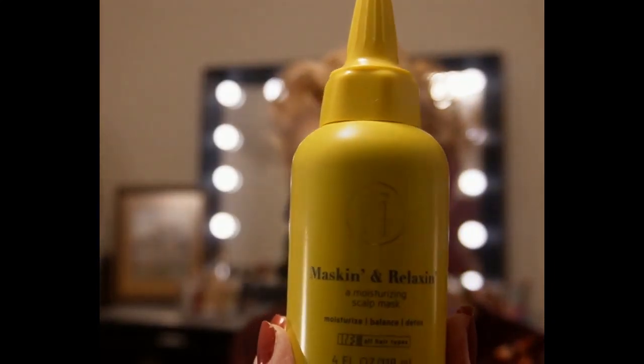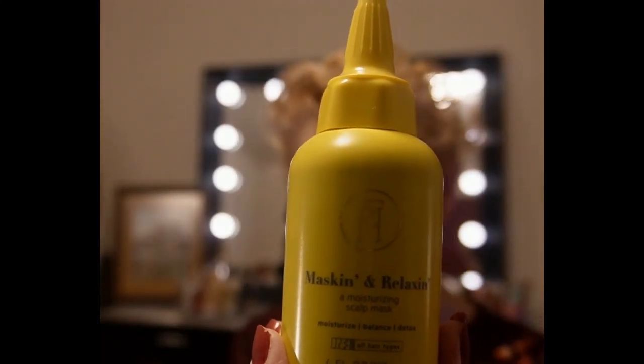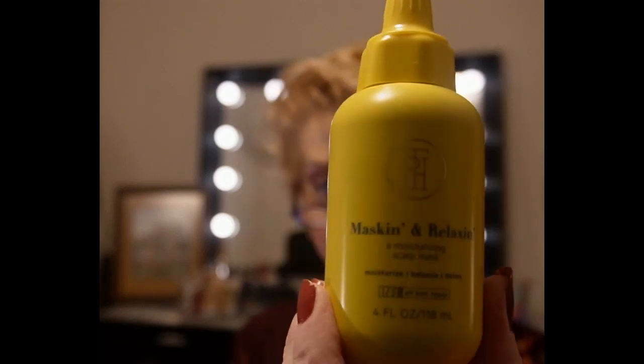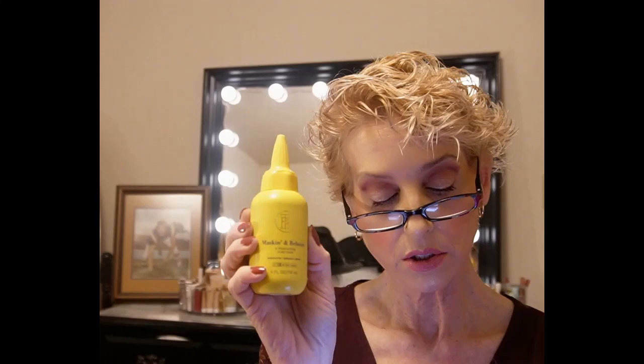This product is from TPH — a masking and relaxing scalp mask. This is a full-size product. I've never heard of TPH before, but this looks interesting if you like scalp scrubs. This retails for $12.99.